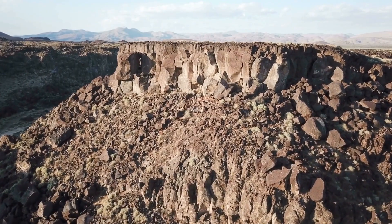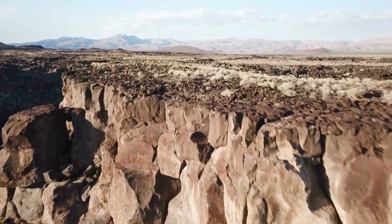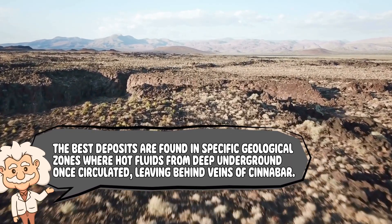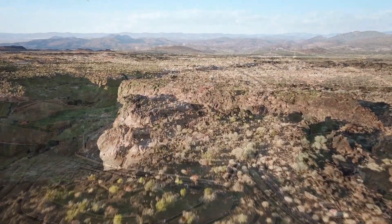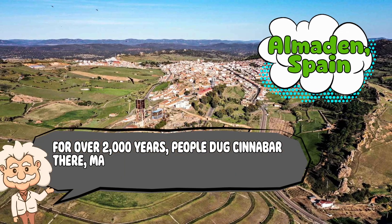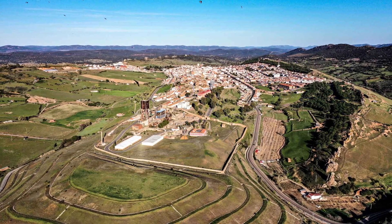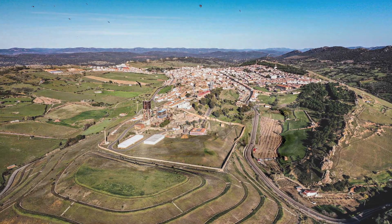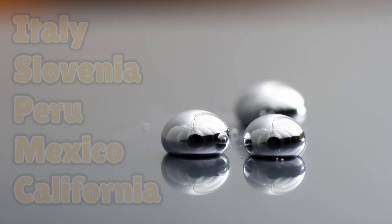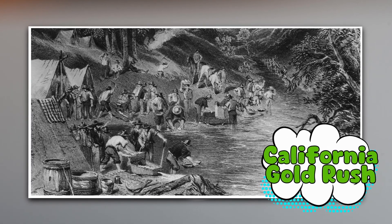So cinnabar is the source, but where do you actually find it? Mercury doesn't hang out just anywhere. The best deposits are found in specific geological zones where hot fluids from deep underground once circulated, leaving behind veins of cinnabar. One of the most famous spots is Almadén, Spain, which became the ultimate mercury hotspot. For over 2,000 years, people dug cinnabar there, making Almadén basically the world's mercury capital. Other major sources popped up in Italy, Slovenia, Peru, Mexico, and later California. The California Gold Rush wasn't just about gold — mercury was a side hustle too, since it played a role in separating gold from ore.